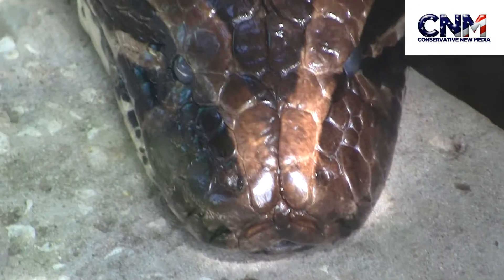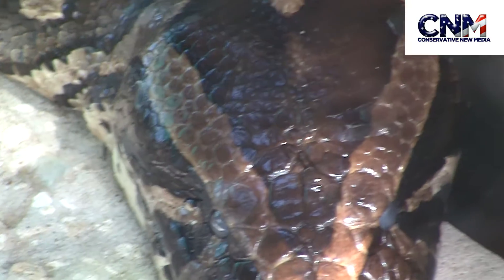That's a Burmese python. Look at the head on that thing — it's huge. This is a massive constrictor. You can see the eyes here are white.